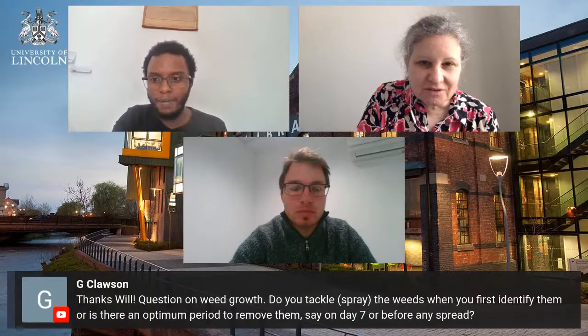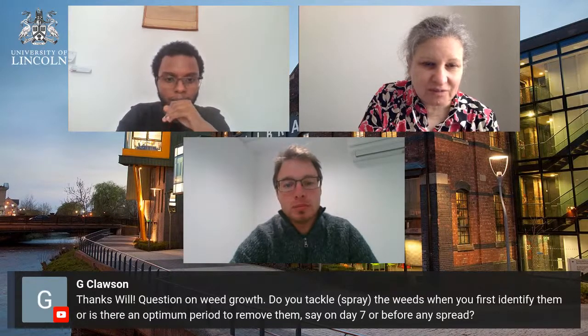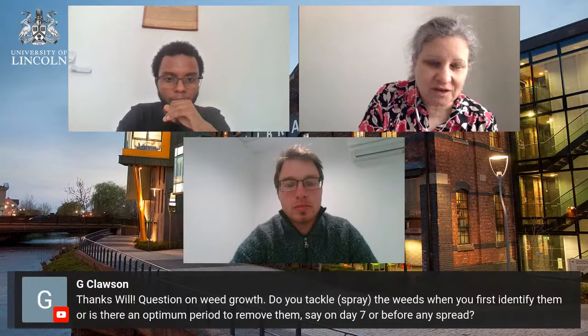Thank you, Sam and Will. We have a number of questions in the comments. The first question is for Will, about weed growth: how do you tackle or spray the weeds when you first identify them, or is there an optimum period to remove them — say on day seven or before — to avoid any spread?